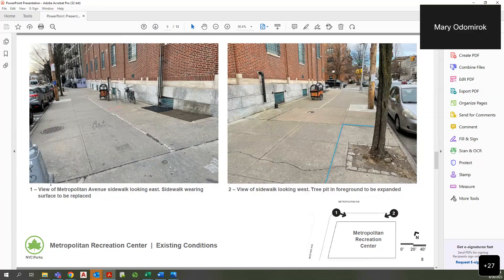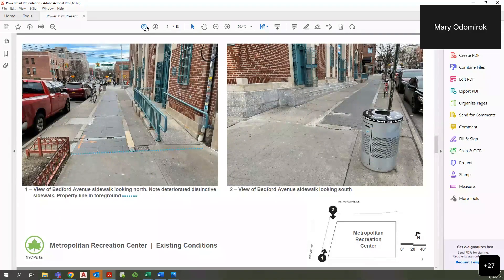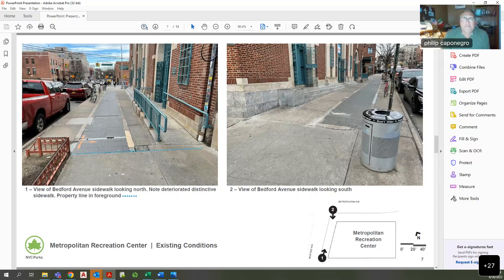Further discussion suggested that Transportation Committee involvement could be an option since benches on the curb side would fall under DOT. The group agreed to revisit the bench question in the future and moved on. The item concluded with thanks to the presenter.